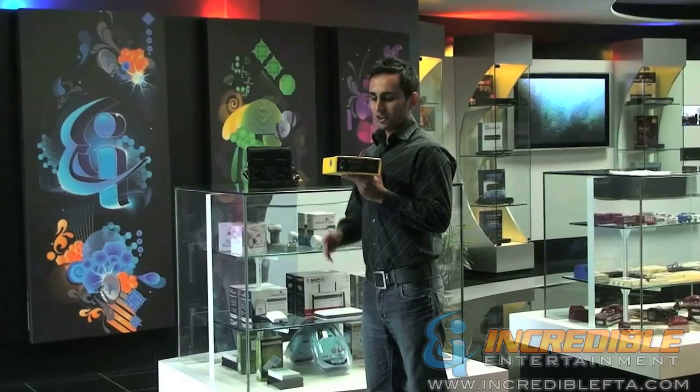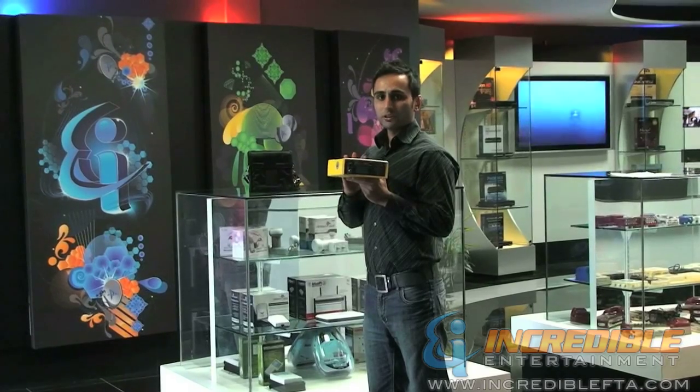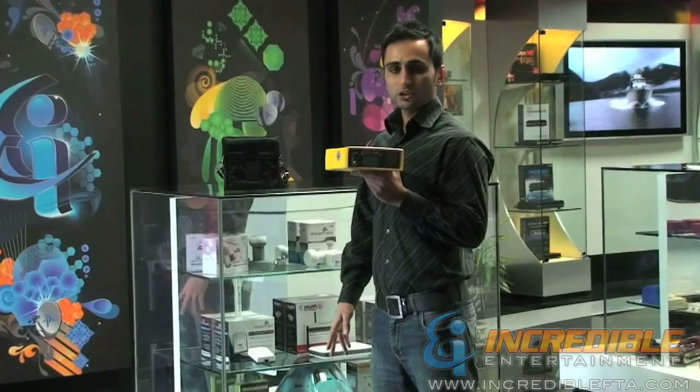Hi, I'm Mac with IncredibleFTA.com. This is the best digital satellite finder available in the market, loved by all professionals. It is the BirdDog Ultra Digital Satellite Finder.